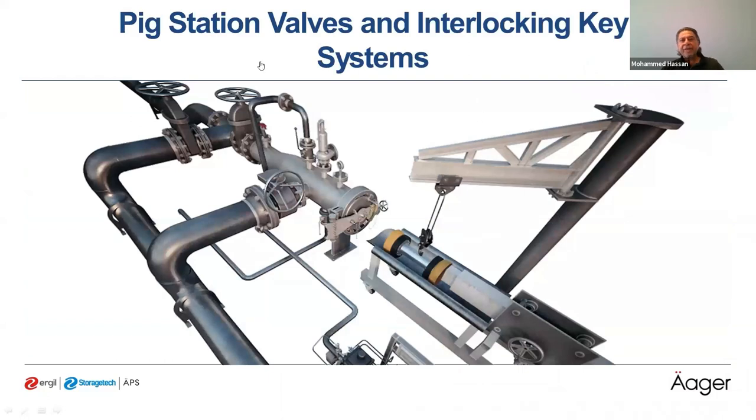The PIG station valves and interlocking system: the pigging station can be equipped with a key interlocking system that works as a sequence of closing and opening valves to ensure safe operation, with every step performed in the exact order required.